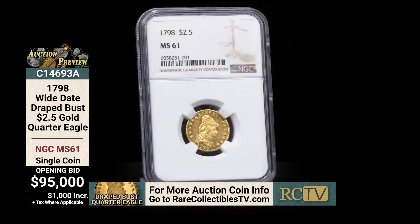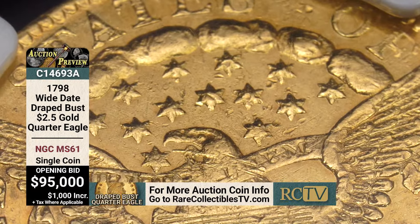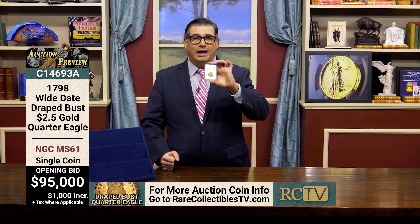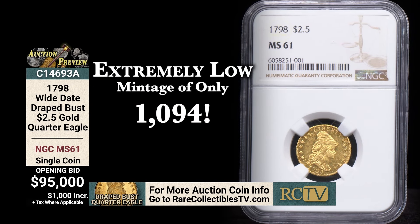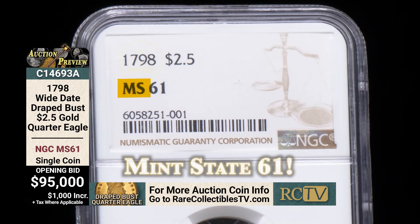Here I have a 1798 gold quarter eagle in mint state 61 condition. This is a big deal. Early U.S. gold — coins from the first few decades of the U.S. mint — are just huge holy grails for numismatists. These are coins that people chase and may never even see. This coin from 1798 is only the third year that the $2.50 gold quarter eagle was struck. Mintage was only 1,094 coins, so just over 1,000 of these were made in 1798.